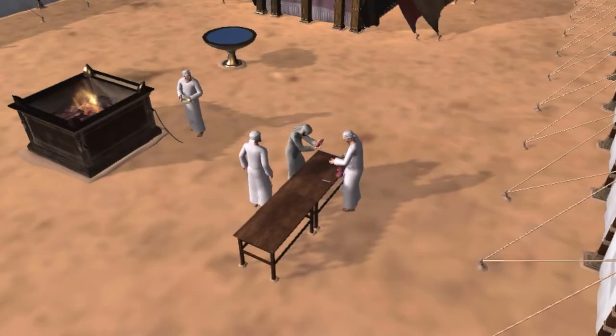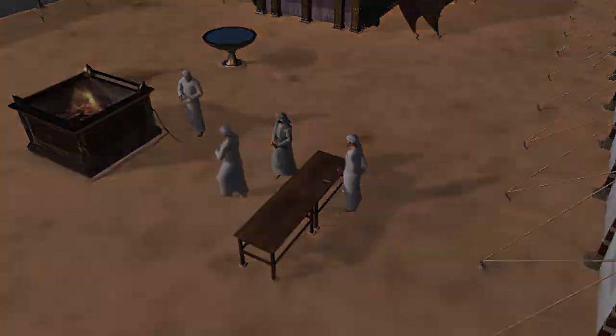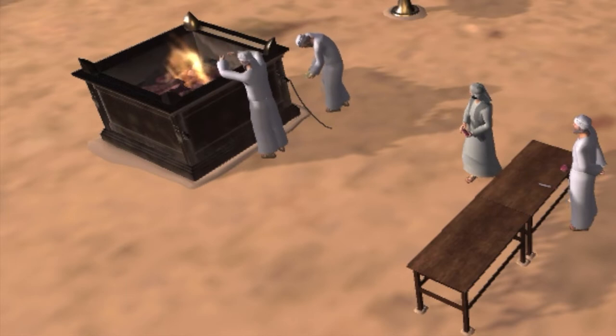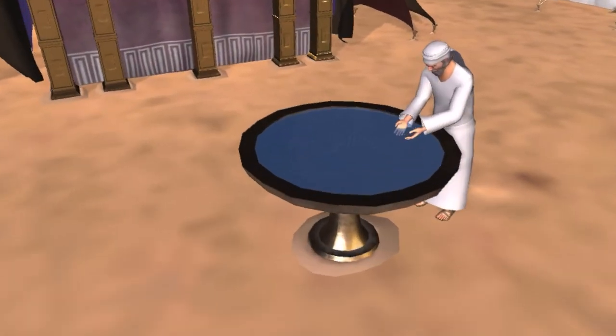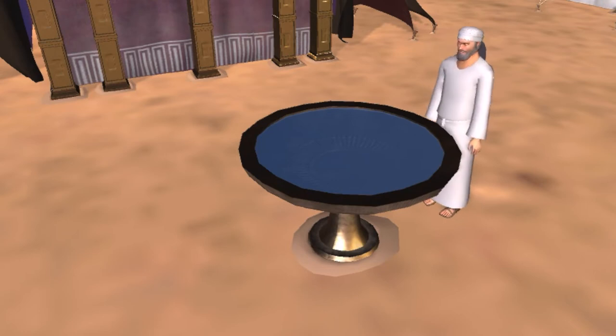Once you come through, you'll enter the courtyard — the first section — where you'll see the bronze altar and the bronze laver. The altar was the place of sacrifice for sin and a reminder to the people that God is a holy God. The laver was where the priests washed their hands before doing ministry and going into the tabernacle itself.